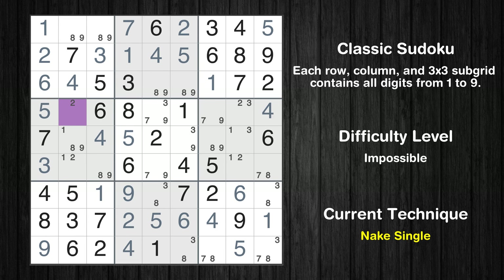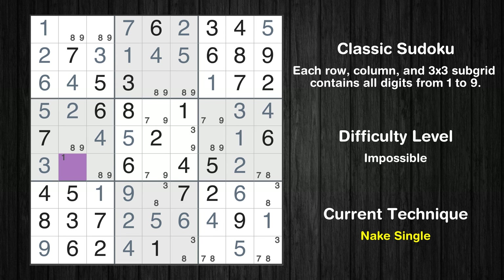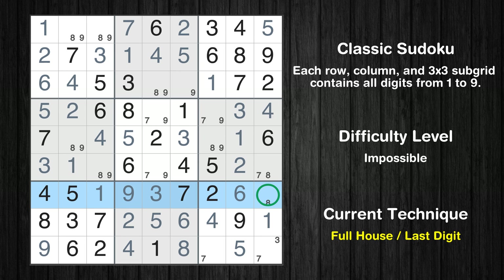Cell row 4, column 2 is a naked single. Cell row 4, column 8 is a naked single. Cell row 5, column 8 is a naked single. Only 2 is missing in the 8th column. Cell row 6, column 2 is a naked single. Only 1 position left in the 5th box where value 3 can be placed. Cell row 9, column 6 is a naked single. Only 3 is missing in the 8th box. Only 8 is missing in the 7th row. Only 9 is missing in the 6th column.